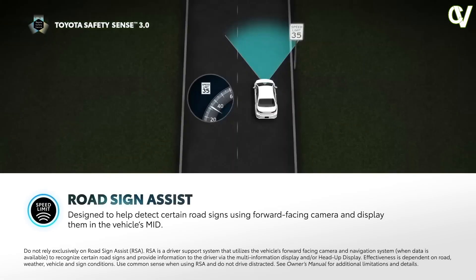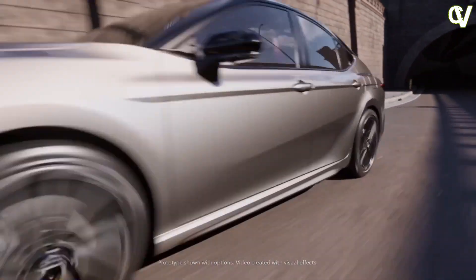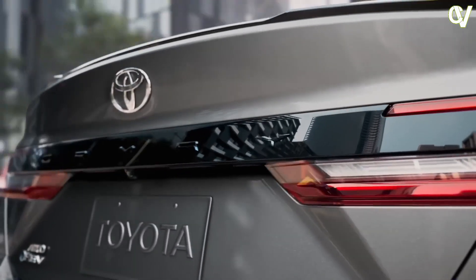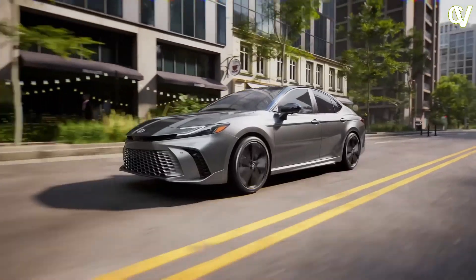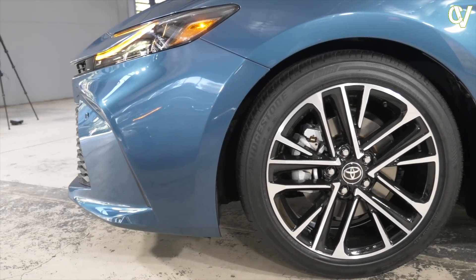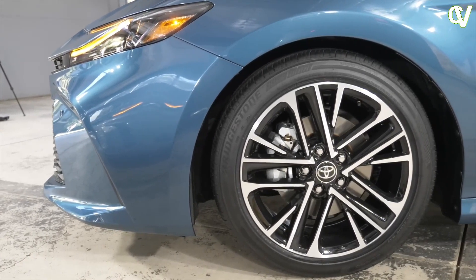Blind spot monitoring and rear cross-traffic alerts also come standard on the Camry. Go for the Premium Plus package on XLE or XSE trim, and you get traffic jam assist, front cross-traffic alerts, lane change assist, a panoramic view monitor, and front and rear parking assist with automatic braking.